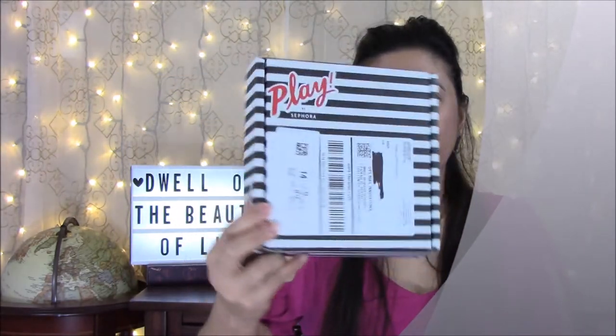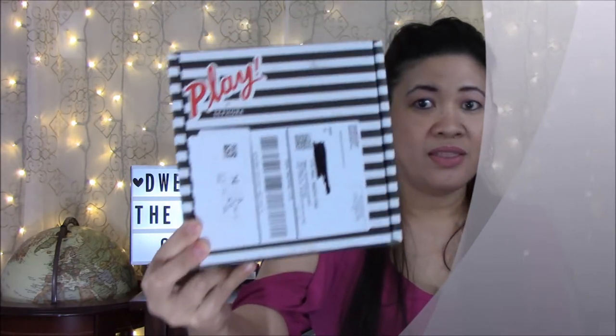Hi, this is Maria and welcome to my channel. In today's video we're going to do another unboxing of the Sephora Play March 2018. It's a $10 a month subscription, you can cancel anytime.